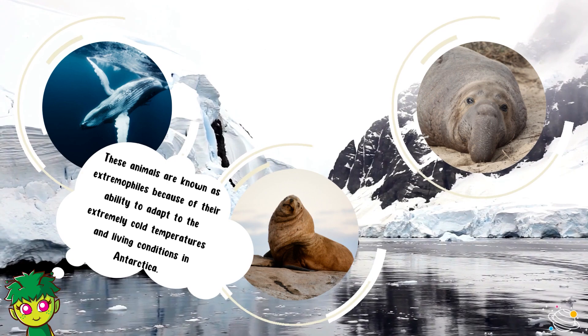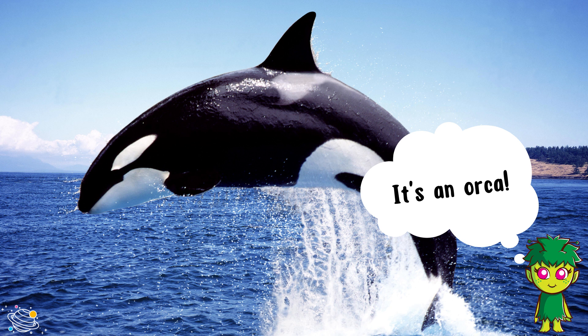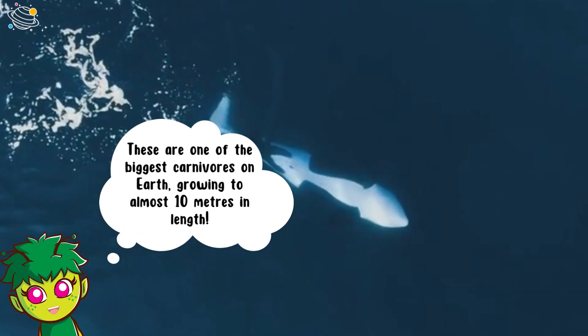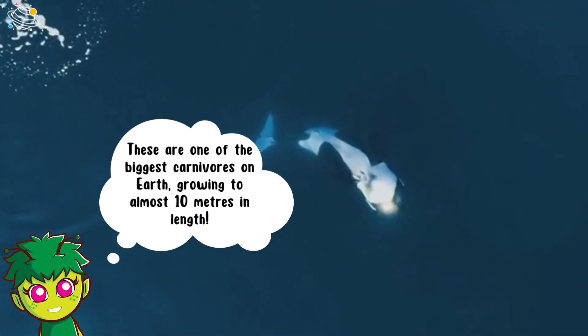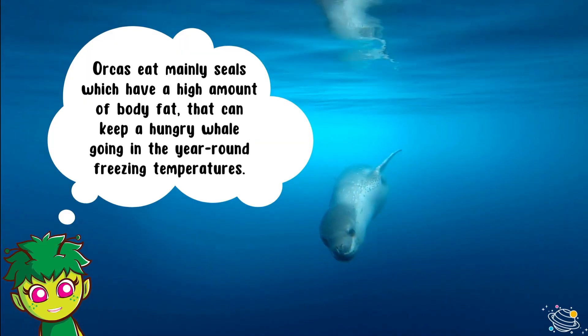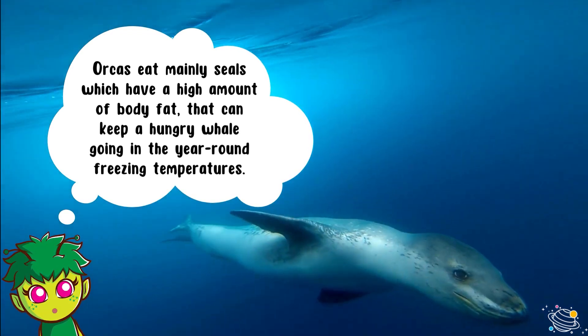Can you guess what animal this is by listening to the sound it makes? It's an orca! Orcas are also known as killer whales. These are one of the biggest carnivores on earth, growing to almost 10 meters in length. Orcas eat mainly seals, which have a high amount of body fat that can keep a hungry whale going in the year-round freezing temperatures.